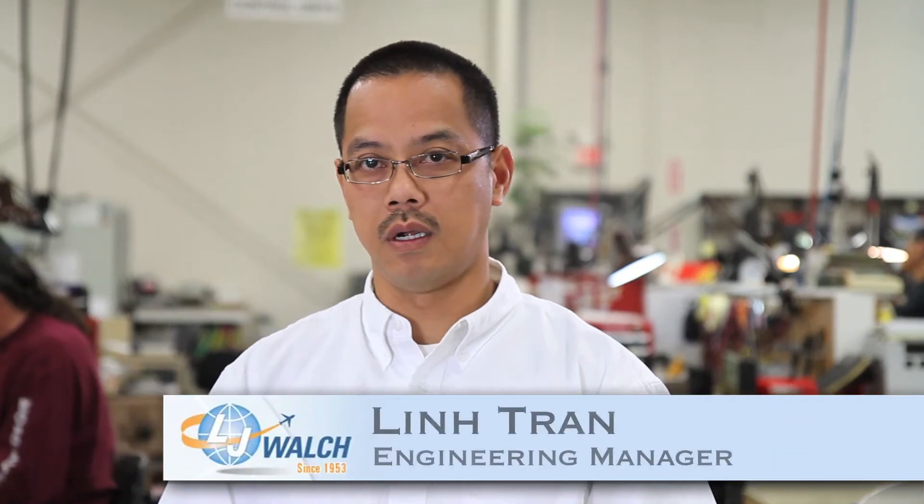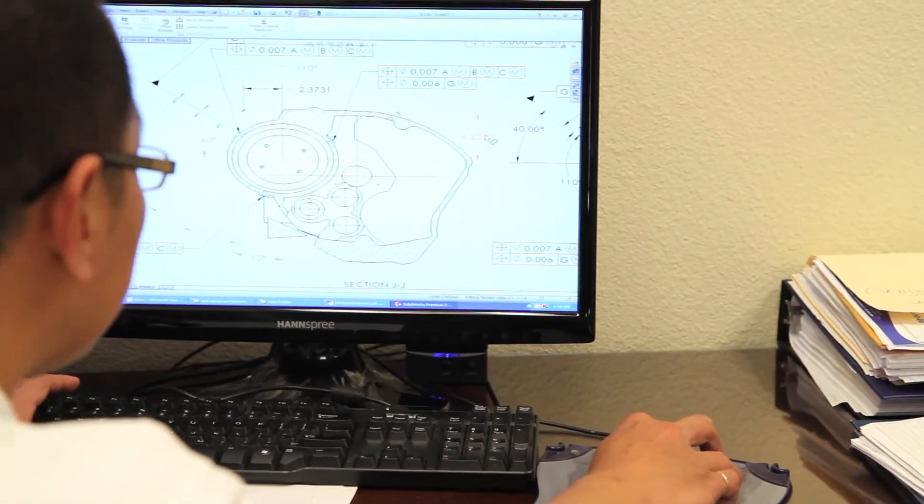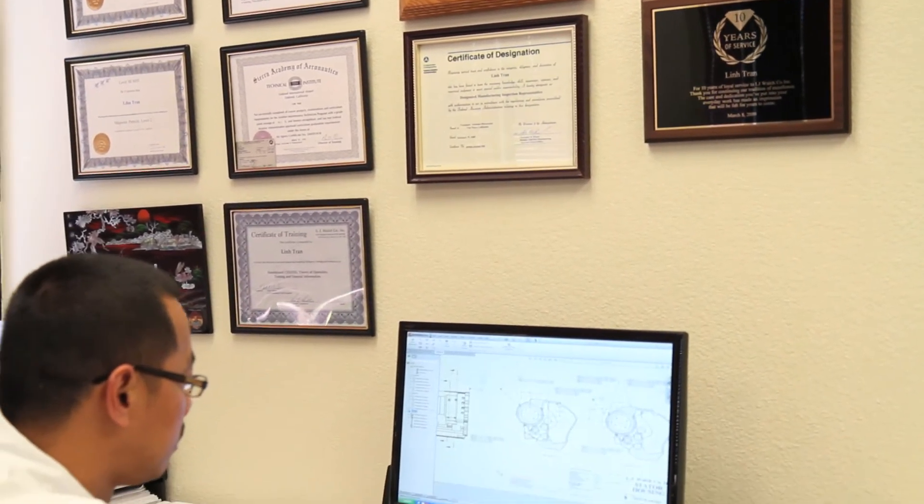My name is Lin Tran. I am engineering manager for LGA Walsh. Our customers are more than welcome to contact us, call us, email us — let us know what they have and need us to take a look at for a DER repair.